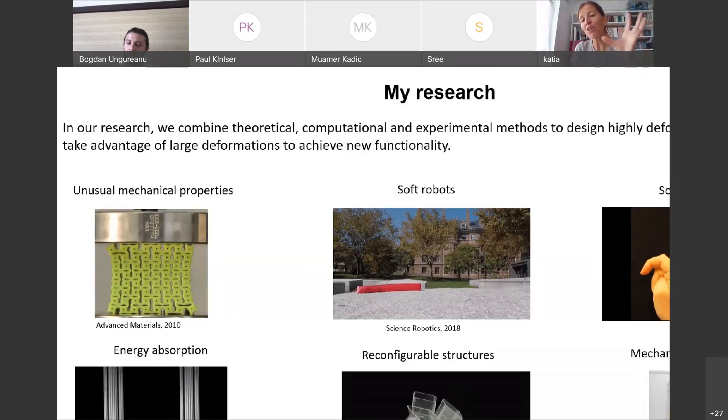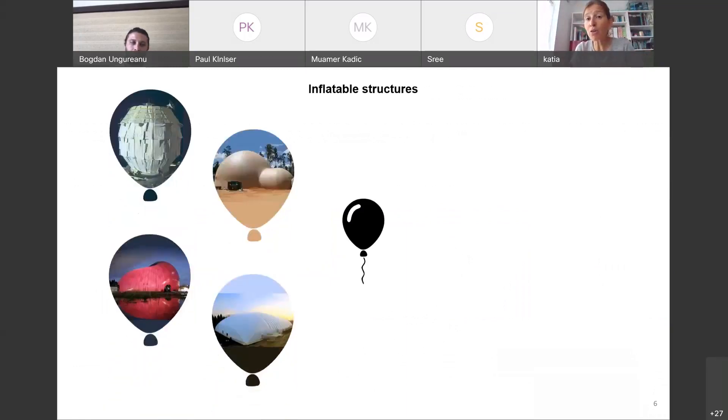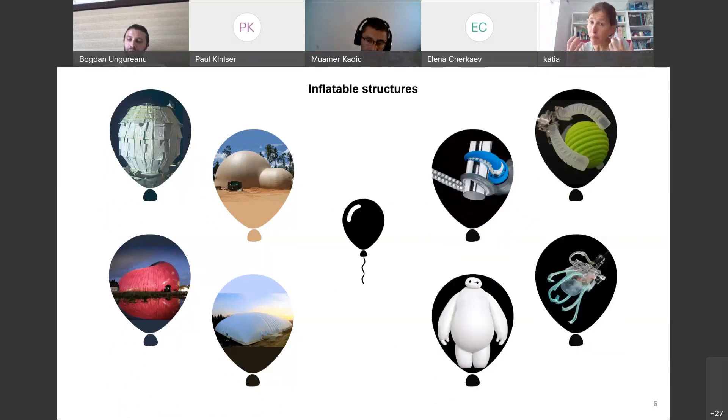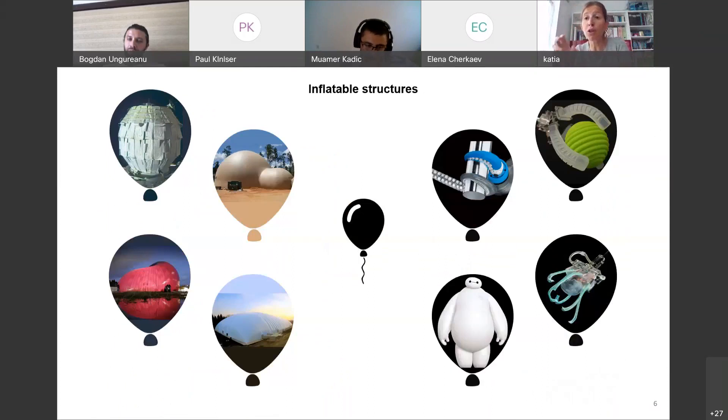Today, I want to focus on a special class of structures: inflatable structures. Think of a balloon — a party balloon you inflate. Inflatable structures are not only toys for kids; they have also been proven useful to design temporary structures, both for aerospace and civil use. In recent years, inflatable structures have also been used as a platform to realize simple machines — soft, compliant, inflatable objects that can perform simple tasks. They have become quite popular because they are inexpensive and flexible, so they can interact with fragile objects.